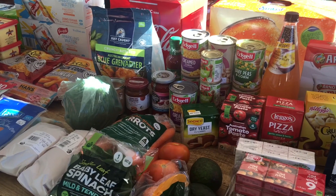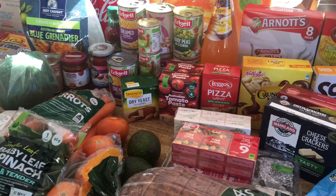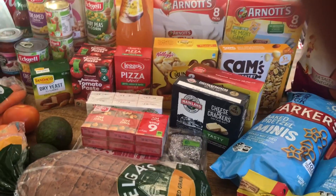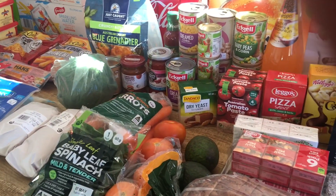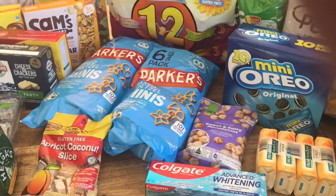Anyhow guys, that is our grocery haul — hope you enjoyed it! If you haven't already, don't forget to hit the like button, I really appreciate it and it helps our channel out. And if you haven't subscribed, please do so — that also helps us. Have an absolutely fantastic day, do your best and nothing less, and we shall talk to you very soon!